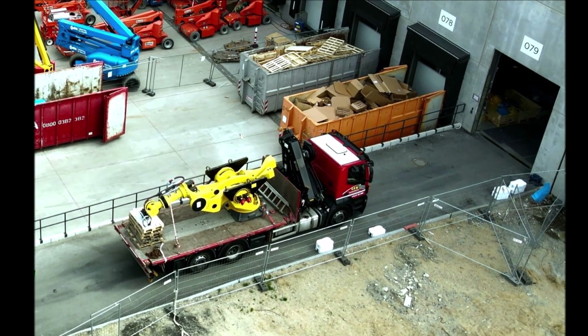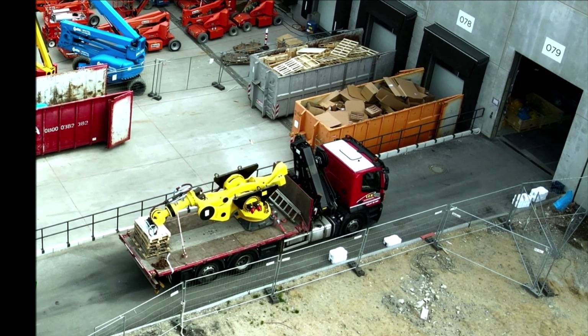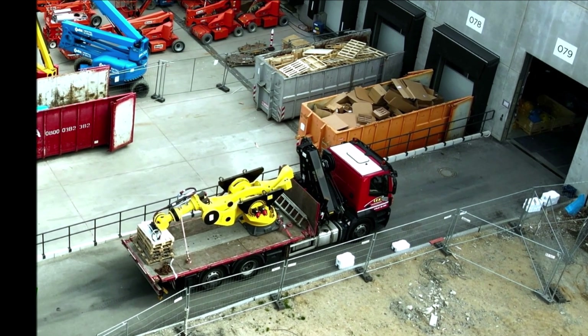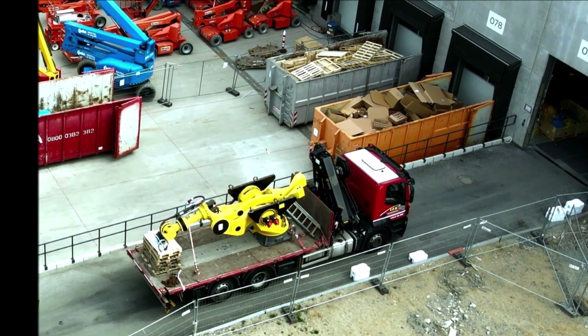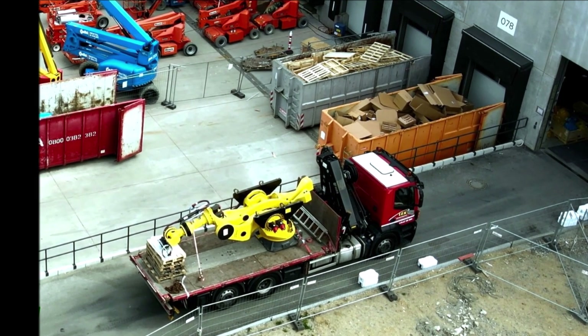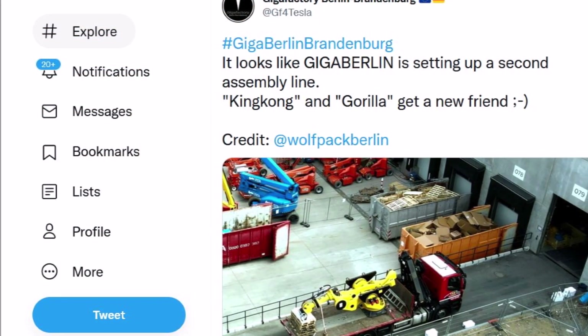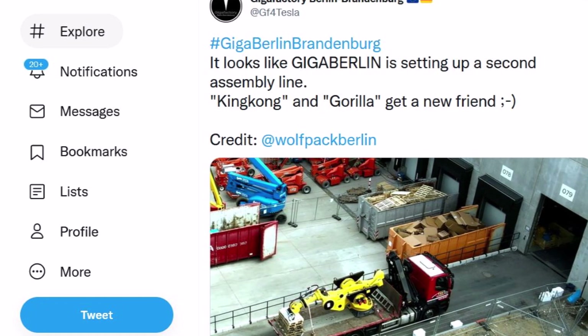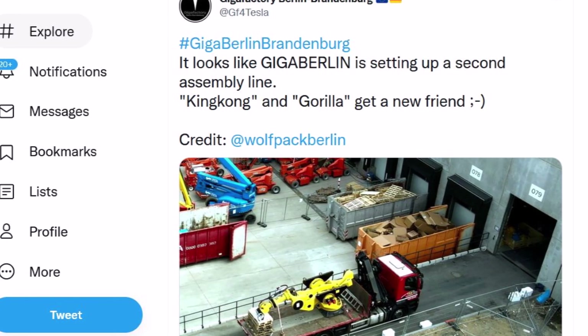We have some breaking news from Tesla Giga Berlin. It looks like Tesla Giga Berlin is setting up a second assembly line or preparing the production of its 4680 batteries at Giga Berlin. Welcome back, dear friends. This is Armin Harayan from TorqueNews.com. If you are here for the first time, please take a moment to subscribe to our channel for daily Tesla news and ring the bell so you don't miss my next coverage.